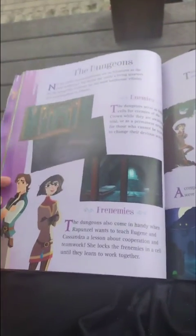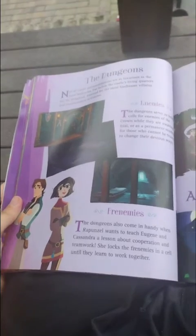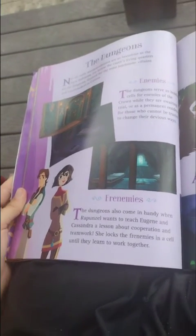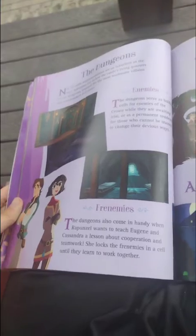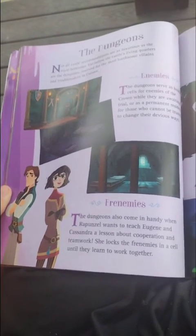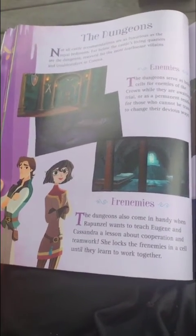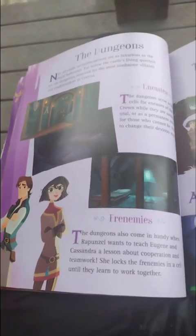Not all castle interiors are as welcoming as the royal bedrooms. Far below the castle's living quarters are the dungeons, reserved for the most dangerous criminals and troublemakers in Corona. The dungeons serve as holding cells for enemies of the crown, for those who cannot be trusted. They are also dangerous. Rapunzel once used the dungeons to teach Eugene and Cassandra a lesson about cooperation and teamwork, locking them in a cell until they learned to work together.